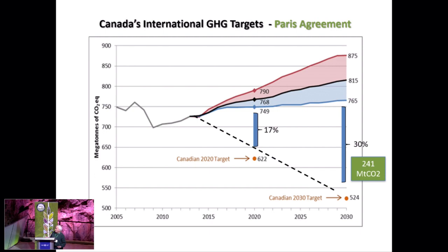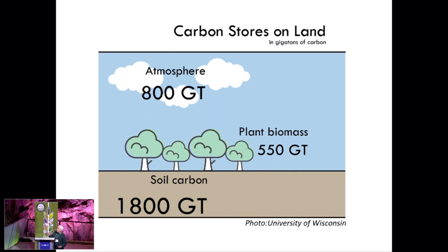The main carbon pools I'm going to talk about today: the atmosphere — basically causing the greenhouse effect — has 800 gigatons of CO2. Terrestrial plants on Earth hold about 550 gigatons. But the largest amount is in the soil, and that's something we really haven't addressed because it's probably the hardest carbon pool to measure. It's also the most pertinent to agricultural applications.